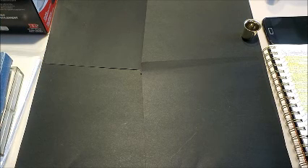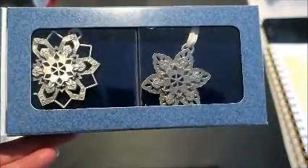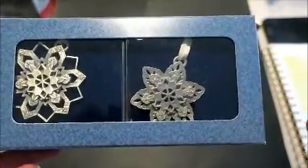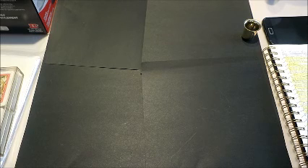I got this set of two Longaberger pewter sculpted snowflake ornaments. Not sure what year they're from but they're real nice heavyweight pewter, still in the box. I believe I paid a dollar for these, and I think I have them up for around $14 to $18 with free shipping.